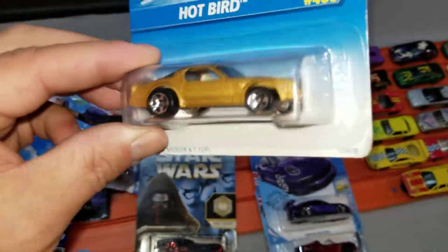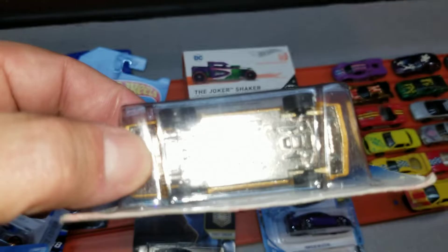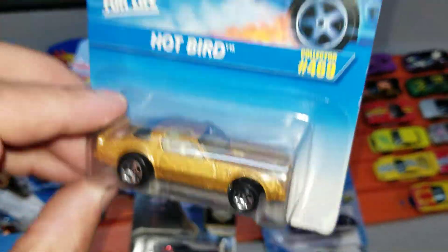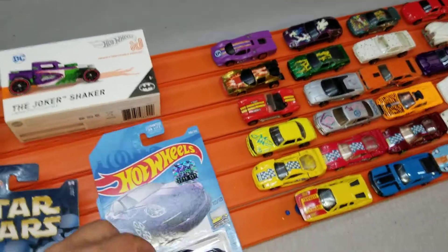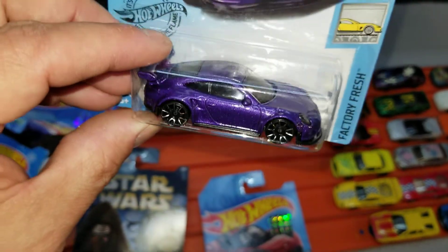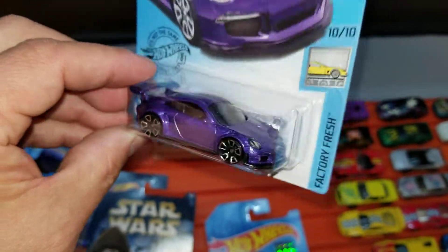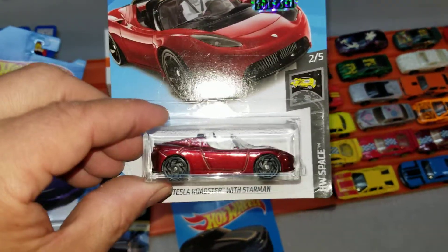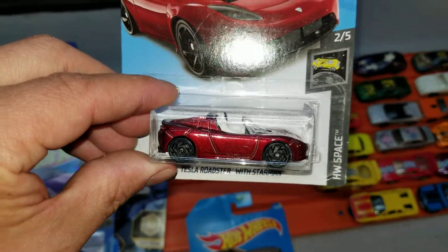I've got a handful of these but couldn't pass up a brand new Hot Bird — all metal, that's a sweet looking car. We've got a couple-year-old Porsche 911 GT3; this is a sweet casting, one of my favorites, with metallic purple paint — pretty awesome looking. We got the Tesla Roadster as well.